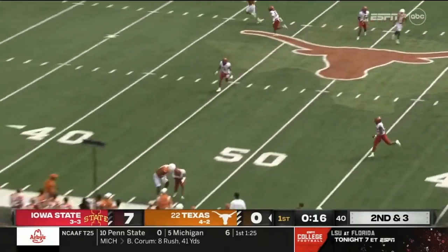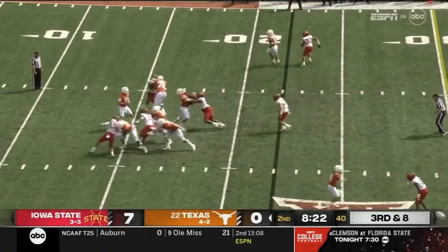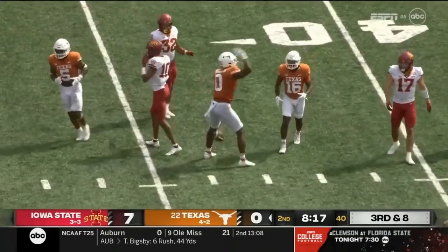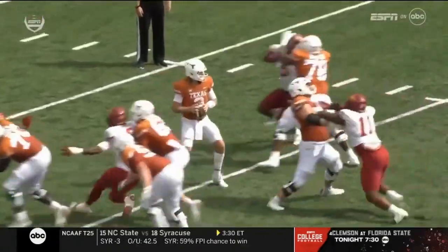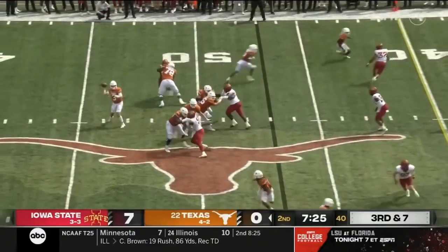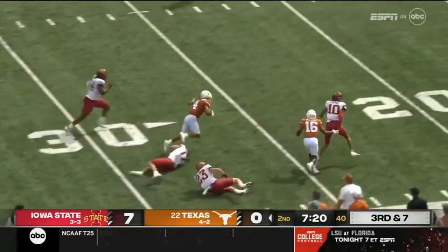Ewers caught, unable to get away offensively. Ewers takes a hit, got it away, complete to his tight end Sanders. The hit was a good one. Ewers gets it out quickly with a little bit of room on the edge.